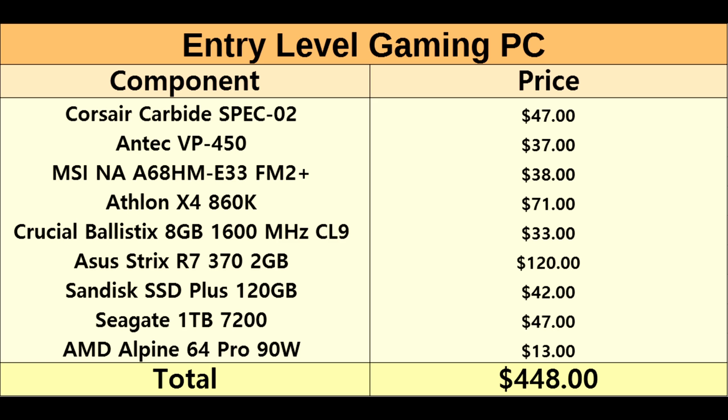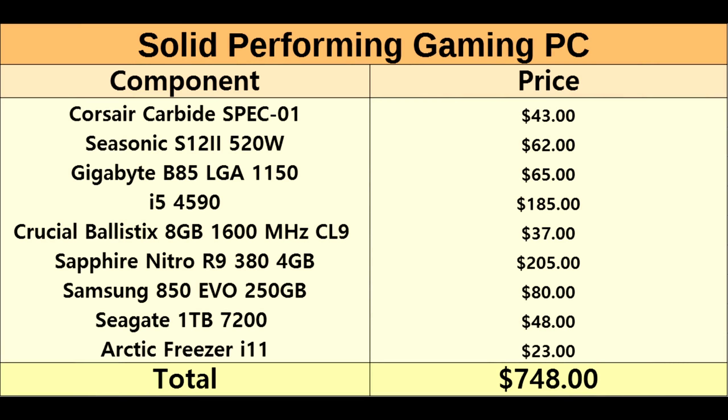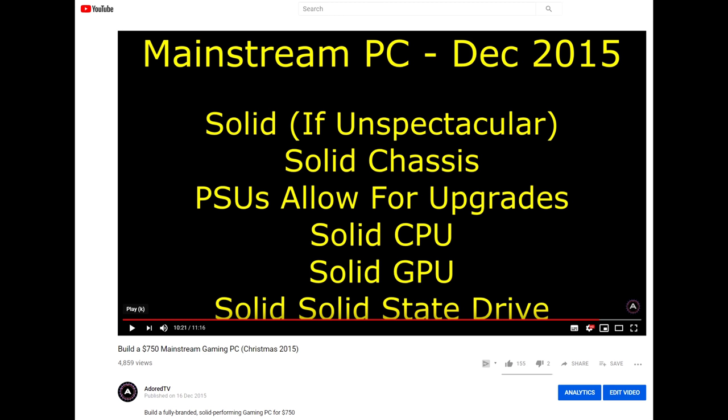It would be interesting to see how those match up in today's games. Next up was a $750 build: the Carbide Zero One chassis, a Seasonic S12 II power supply, the i5-4590 non-K, 8GB of RAM, and the R9 380 Nitro 4GB — faster if less efficient than the GTX 960, but with double the VRAM. The SSD doubled to a 250GB Samsung Evo, same 1TB hard drive, and a cheaper CPU cooler. The R9 380 is squarely in the solid performance category rather than anything spectacular — that's why this PC was labelled the solid performer.